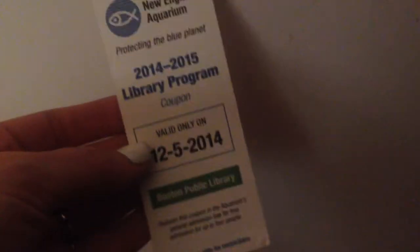So I have this ticket to go to the aquarium, but something came up and we can't go. So I'm going to see if I can give it to somebody — I'm going to post it on Facebook and see if somebody wants to go. It's for today, so it's kind of last minute, but we'll see.